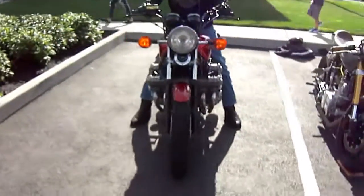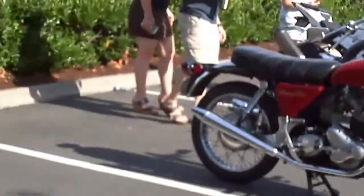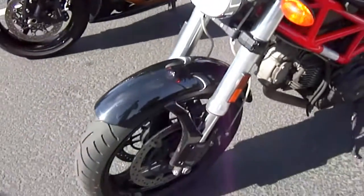Jesus Christ, is that a motorcycle with an inline six? I'm not much of a motorcycle guy, but I do know that today is a beautiful day for riding.